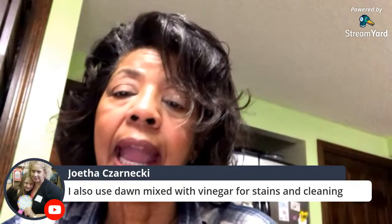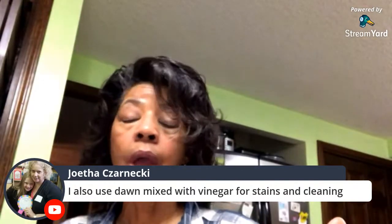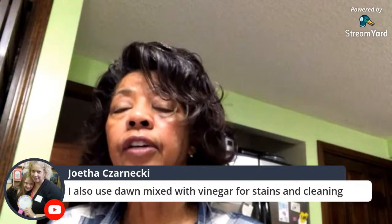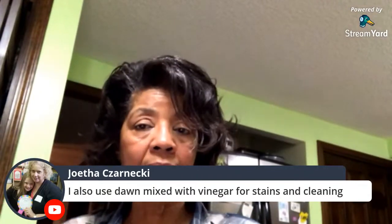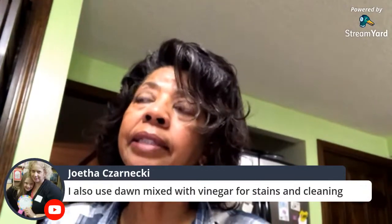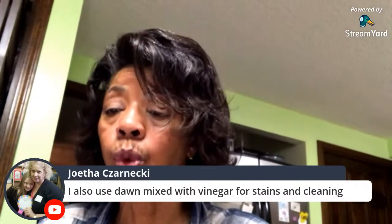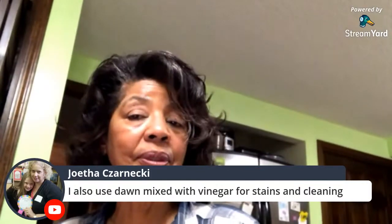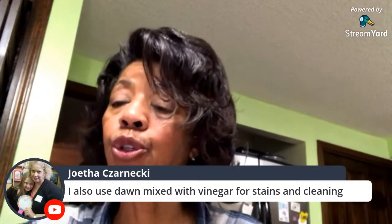Joetta also uses Dawn mixed with vinegar for stains and cleaning. I do too — I got that idea from a Rachel Ray show, and ever since I saw it I've been a believer because it really does work. You can also use it to clean your bathroom — I put some in a spray bottle and use it during my morning swish-and-swipe cleaning routine.